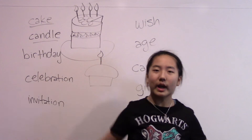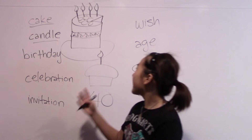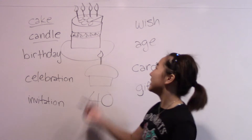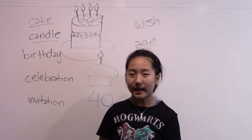And we had four candles because my mom turned 40. Happy birthday! We couldn't put 40 candles on the cake, so we just put four. Follow me: candle. One more time: candle.